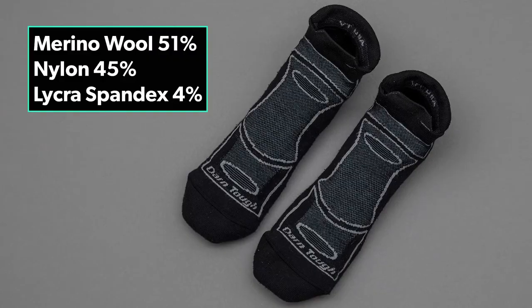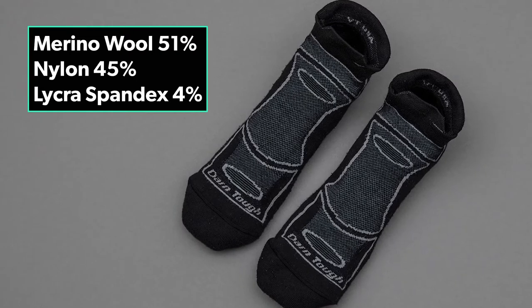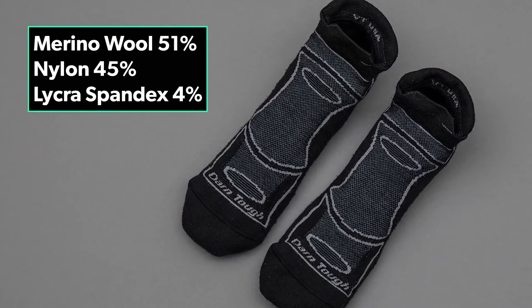The blend of 51% Merino Wool, 45% Nylon, and 4% Lycra Spandex provide a really great blend. They are soft to the touch, and yet they are stretchy and conform to your feet.